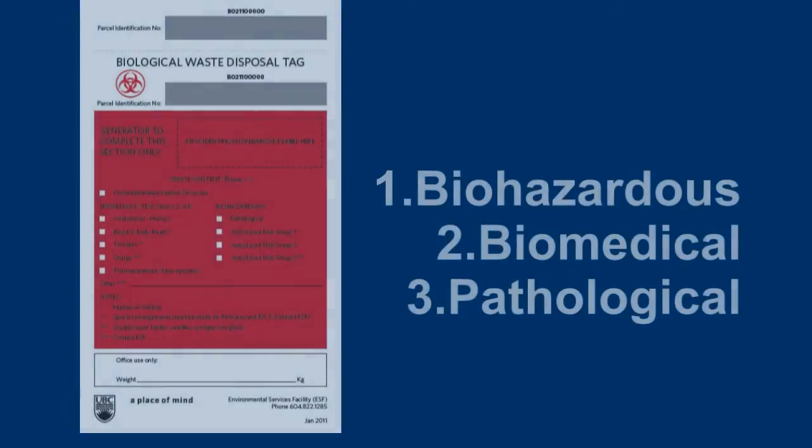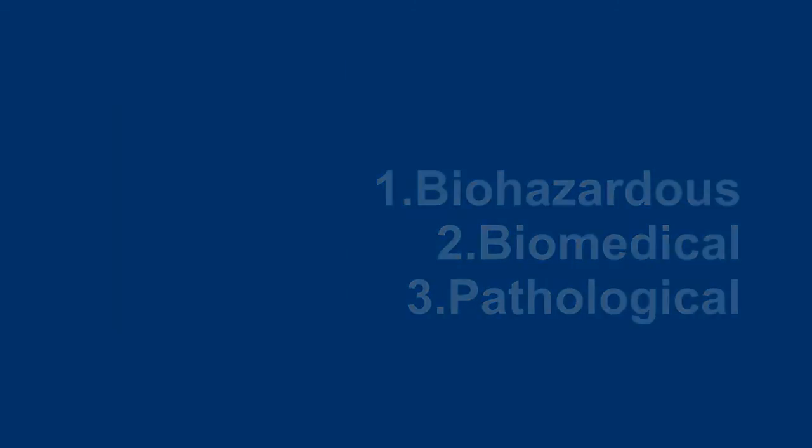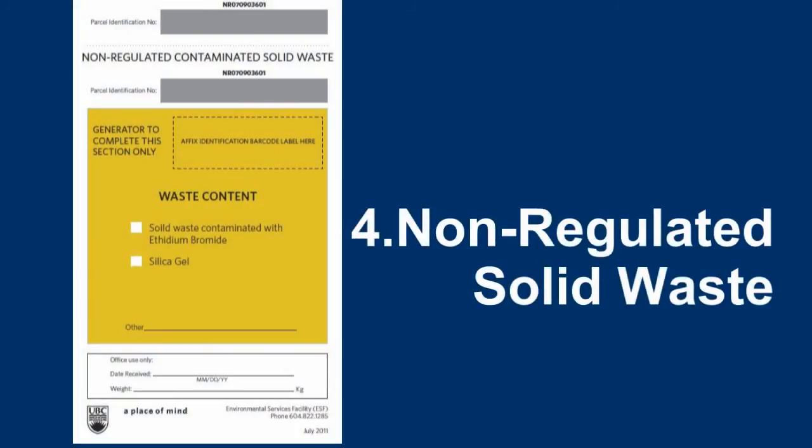Disposal approval is not required; however, you will need to follow ESF segregation, packaging, and labeling requirements.